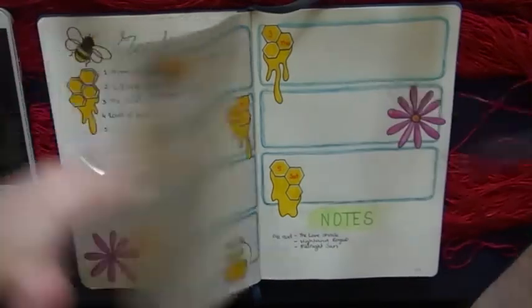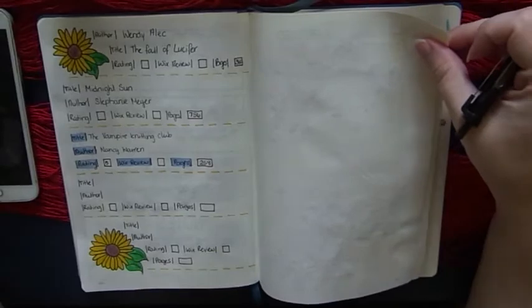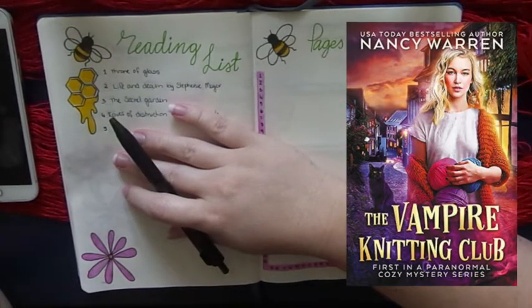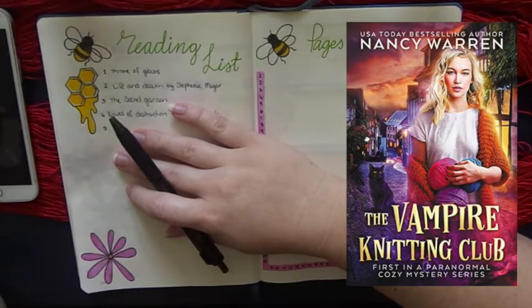I also finished reading The Vampire Knitting Club by Nancy Warren - I loved it. It's a cozy mystery and I read it over a few days. Basically it's about - I think her name is Lucy - she's just come back from somewhere like Egypt visiting her archaeologist parents. She's American but her mother is from England, and I believe she was born in England but raised in America.